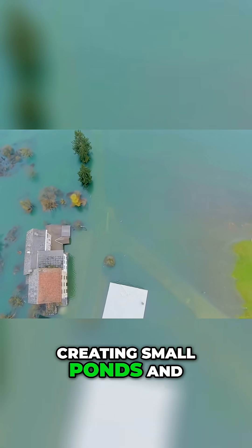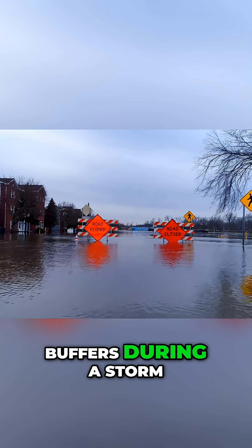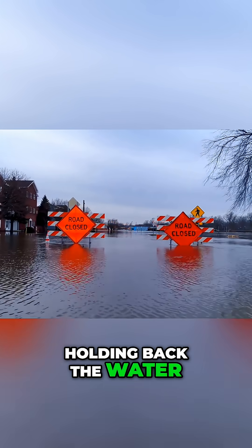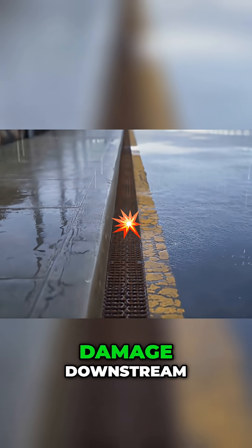Creating small ponds and wetlands right inside the urban environment. These features act as buffers during a storm, holding back the water and releasing it slowly, reducing the peak flow that causes the most damage downstream.